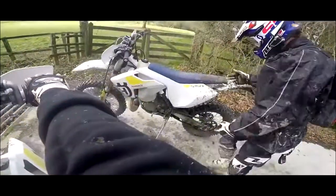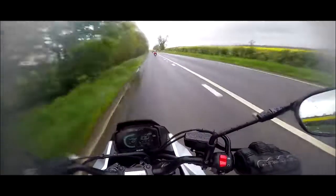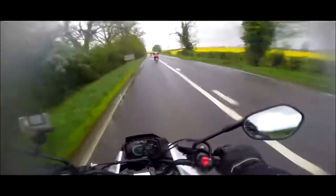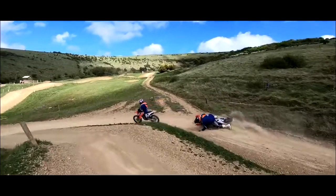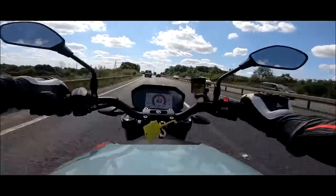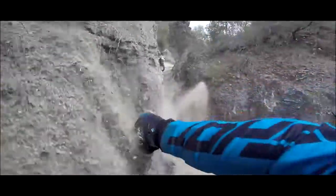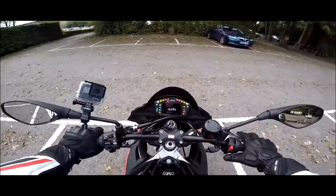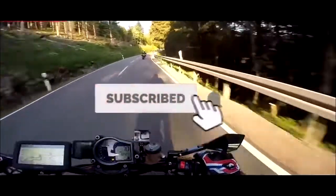I told you I was scared back there. I've never dropped a bike before in my life. Never mind — get geared up. I'd give me this any day of the week.